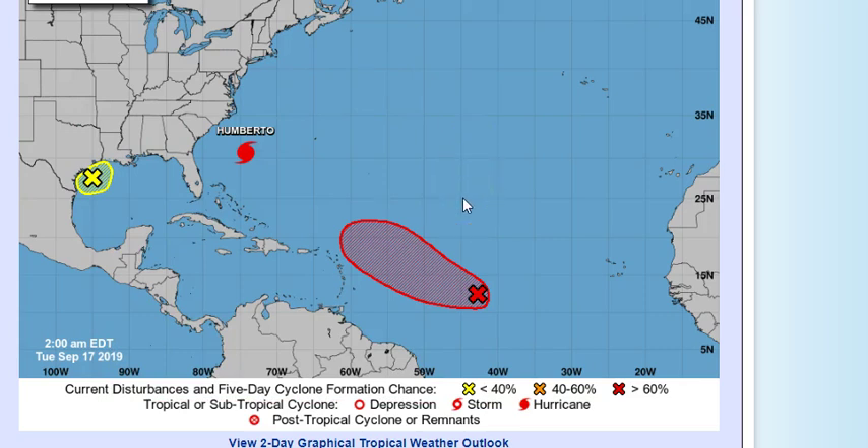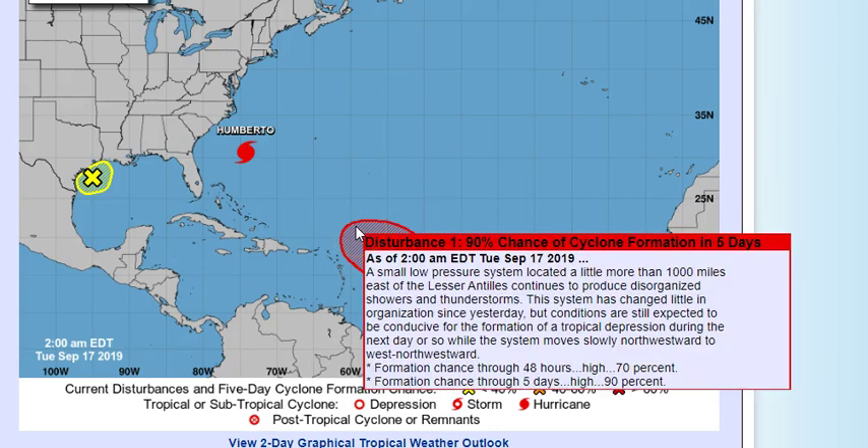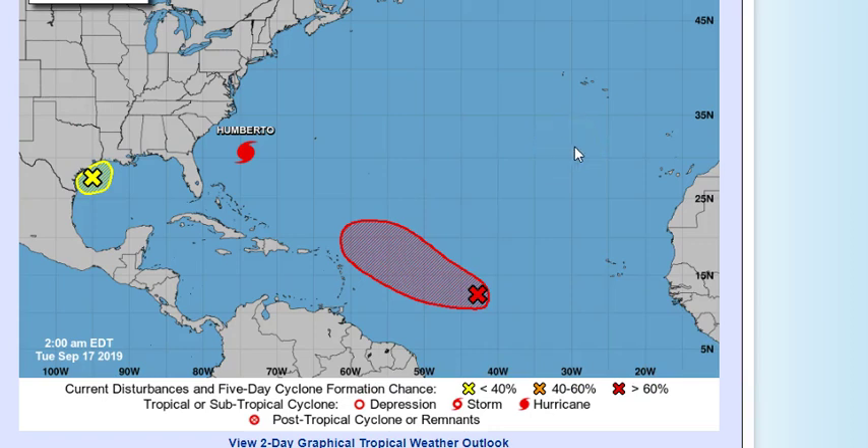Over here we've got this Atlantic disturbance, and there's possibly another one coming that could be bigger. Disturbance number one is a small area of low pressure located more than a thousand miles east of the Lesser Antilles, continuing to produce disorganized showers and thunderstorms. Conditions are still expected to be conducive for tropical depression formation during the next day or so as it moves slowly northwestward. In two days, 70% chance; five days, 90% chance. I do think this will become Imelda.